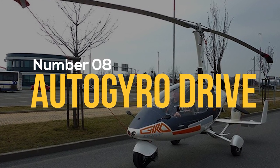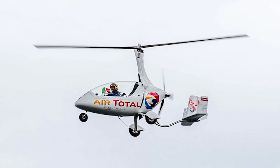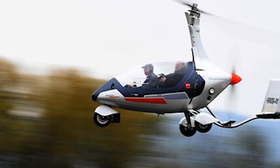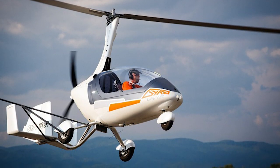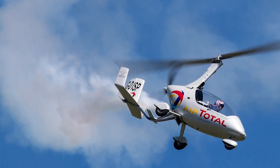Number 8: Autogyro Drive. If you want to get your hands on a flying car right away, this could be the one. The Autogyro Drive from Nirvana is the world's first street legal flying car. With helicopter-style rotor blades and an airspeed of 110 miles per hour, it's more of a copter than a car. The price range is from $63,500 to $180,000 depending on the specifications.